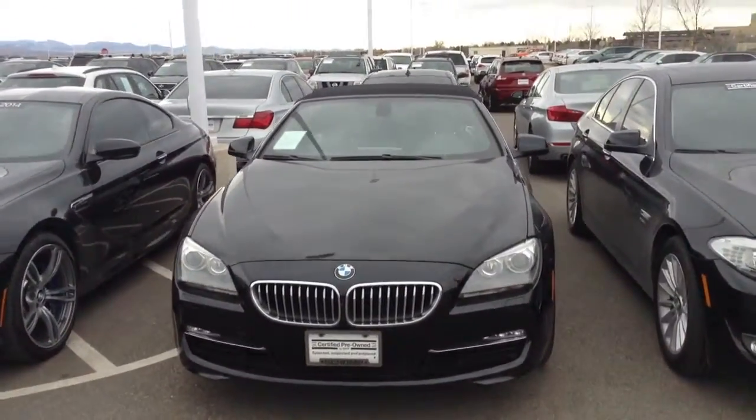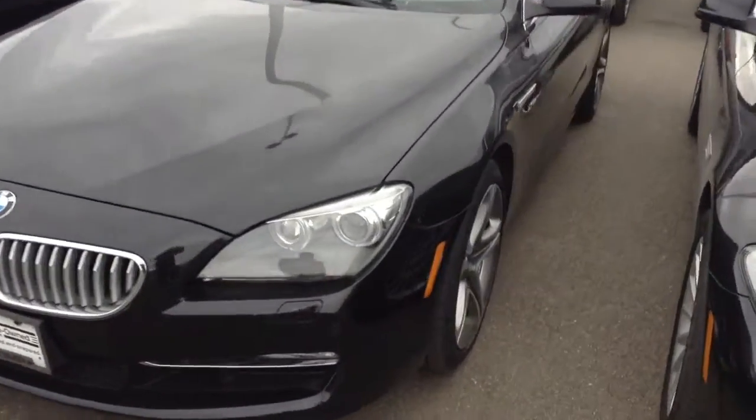Mario, here's a video of the vehicle you inquired about. Just wanted to take a quick look at it. It does have the X-Drive system, so all-wheel drive.